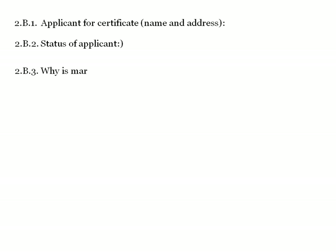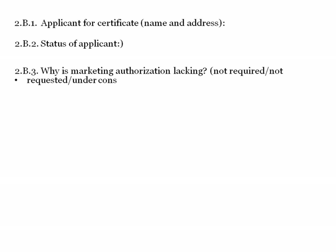Section 2B includes: applicant name and address, status of manufacturer or applicant, and why marketing authorization is lacking — whether it is not required, not requested, under consideration, or refused. If not required, the remarks section is filled.